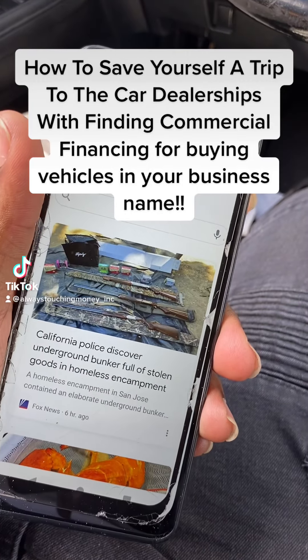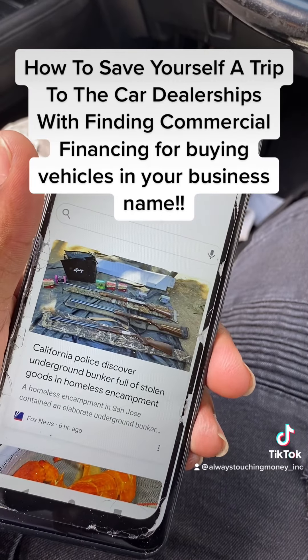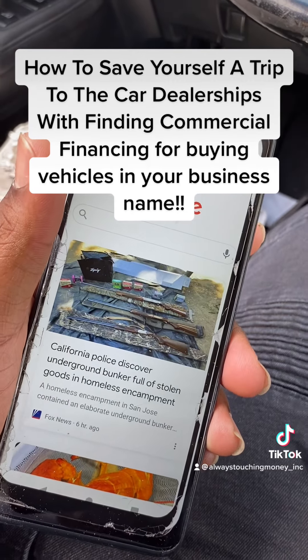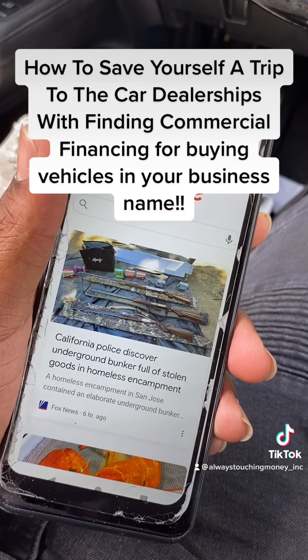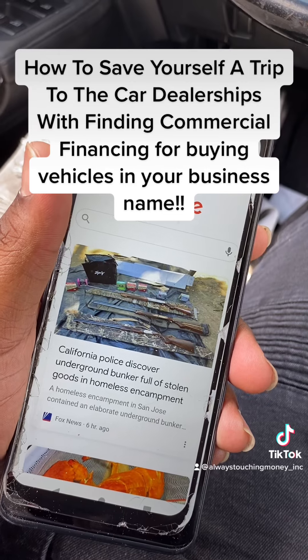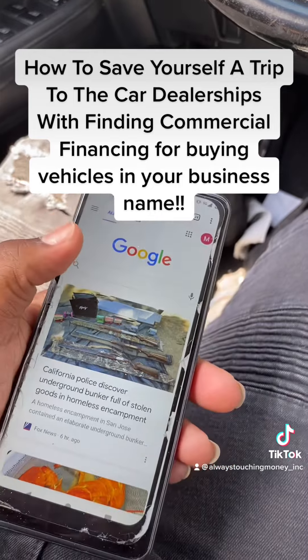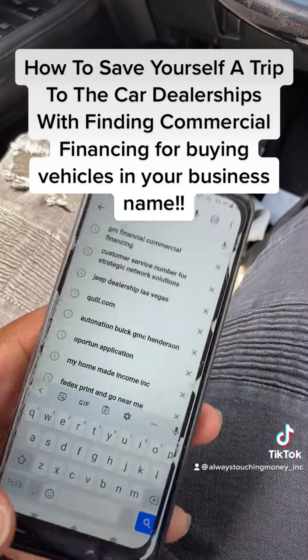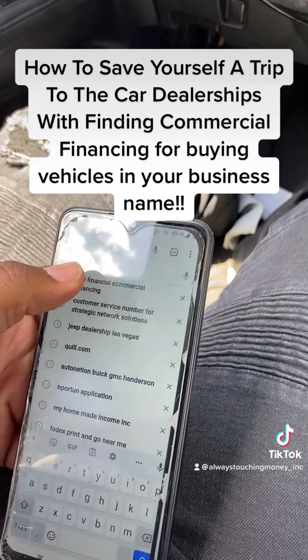What's up guys, it's your boy Mike, the one and only CEO of Always Touch Your Money Inc. I wanted to give y'all a quick business credit tip. I told y'all Ally Financial is one of the number one manual underwriters that will let you finance a vehicle with no personal guarantor. A second one is GM Financial — they'll let you get a commercial vehicle without doing a personal guarantor.